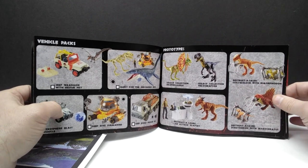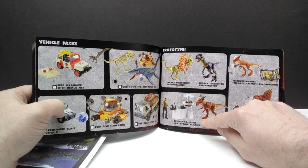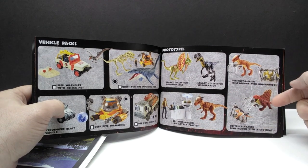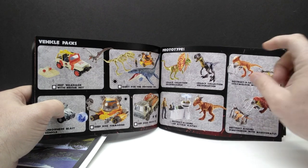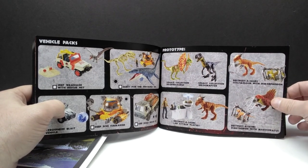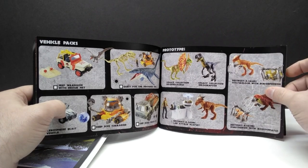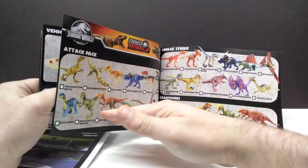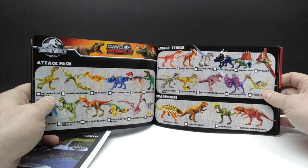Over here you can see a few of the different canceled sets that never got released from Mattel — like the Destructosaurus Lab Attack play set, that Dimetrodon, a Destructosaurus Sticky Moloch, and then the two Legacy figures that never saw the light of day. Very unfortunate that neither of those got released. I would love to find a prototype somewhere someday.